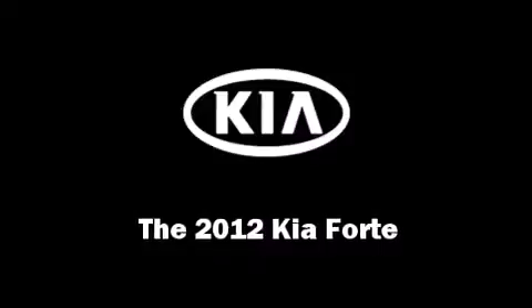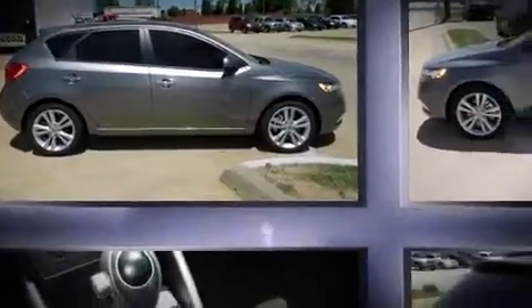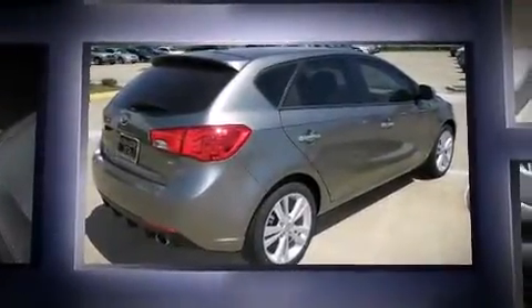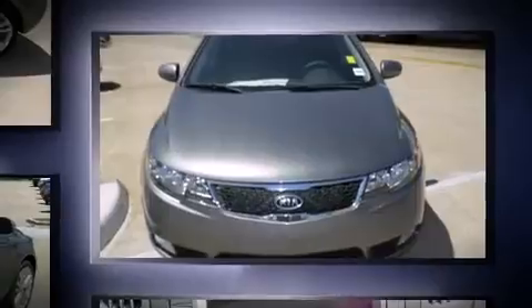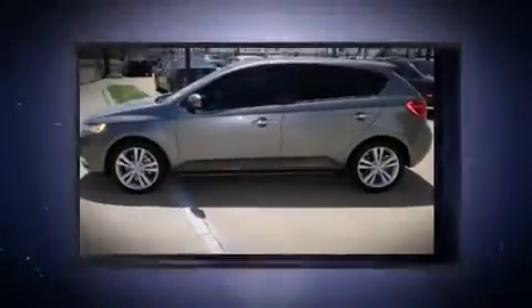Treat yourself to a test drive in the 2012 Kia Forte. This four-door five-passenger hatchback is ready to drive off the showroom floor. It features an automatic transmission, front-wheel drive, and a 2.4-liter four-cylinder engine. Kia prioritized fit and finish.